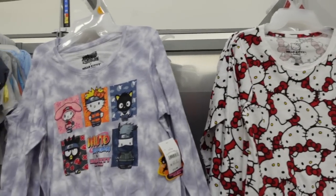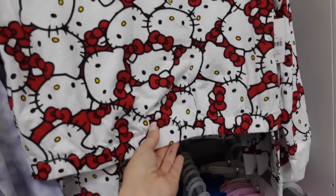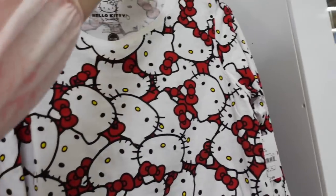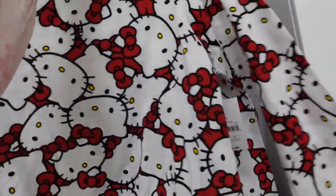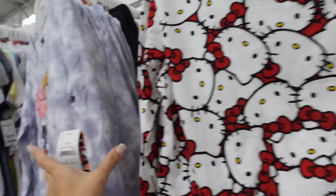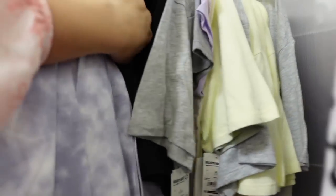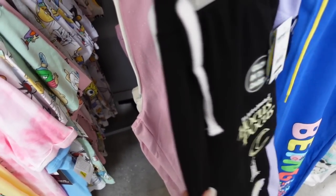Cute new graphic pieces. There's an all-over Hello Kitty long sleeve tee with a little elastic at the bottom, crew neckline, and shorter fit through the back. They are $12.98. They also have another graphic tee. The Hocus Pocus little joggers are $16.98 and they glow in the dark.